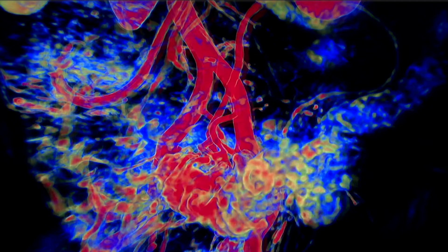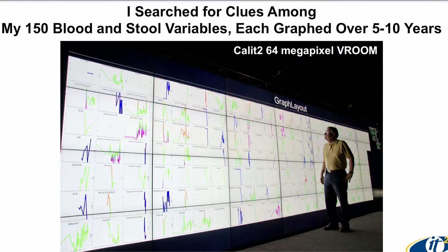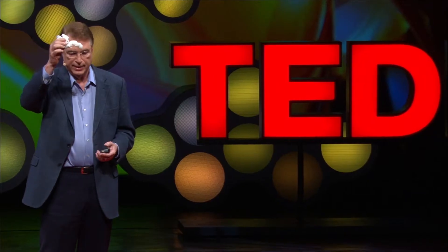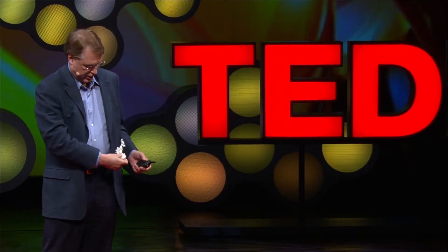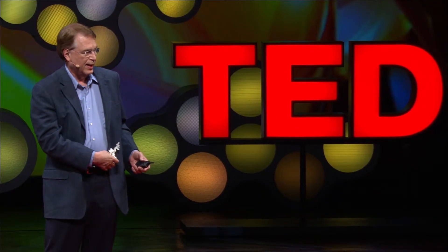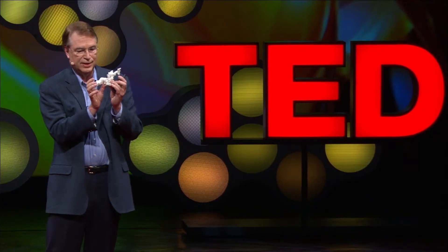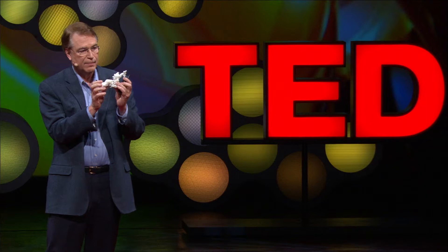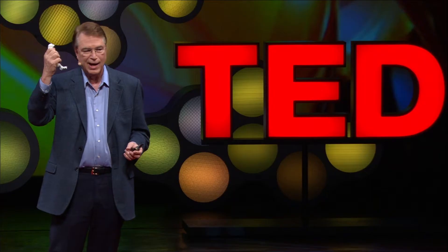That's where the descending colon goes across the sigmoid. And because we're living in the world we are, I can make a 3D copy of it. This 3D copy is actually life-size, and this is the part that actually has the inflammation in it. Actually holding your colon in your hand is power.